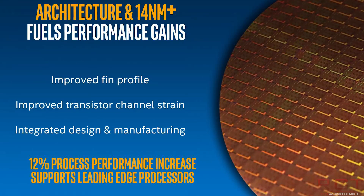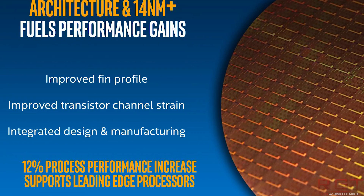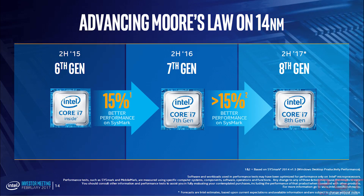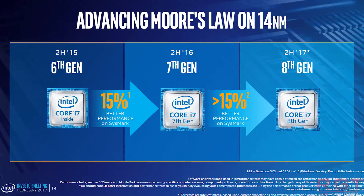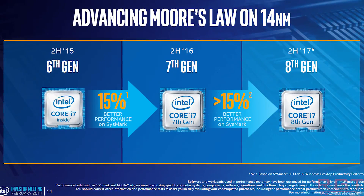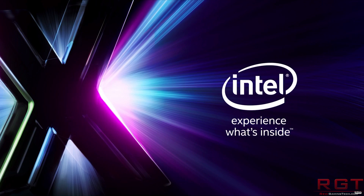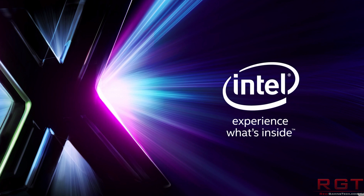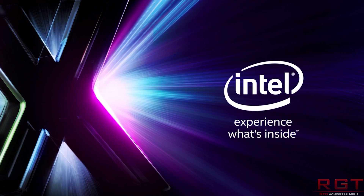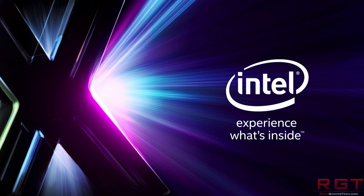Then we're going to discuss Skylake and Kaby Lake. Those CPUs are pretty old — what could possibly be going on in the world of those? Well, basically there is broken microcode in these CPUs which is causing issues with hyperthreading. And finally, we have some specifications of an Asus laptop which supports a Ryzen 7 1700 processor along with an RX 580.